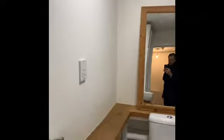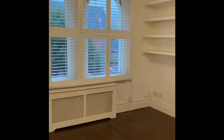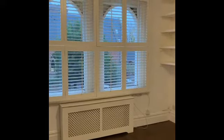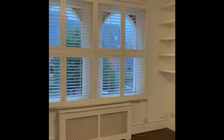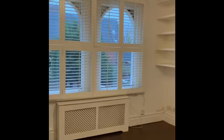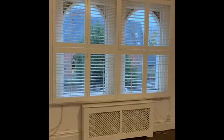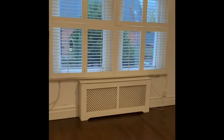In summary, the flat is unfurnished, on the first floor of an older style building, and in a great, very central location. If you like the look of the tour and would like a physical viewing of the property, please do give us a call and we'll be happy to arrange an appointment for you.